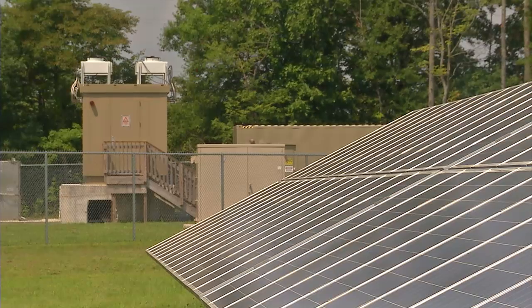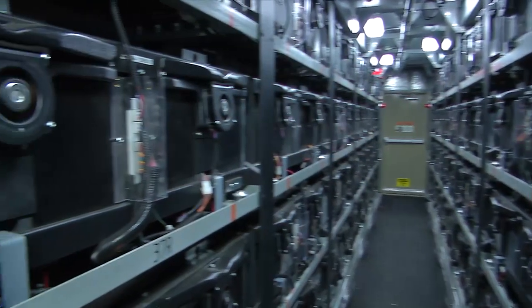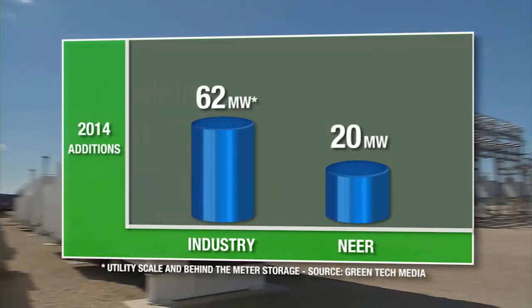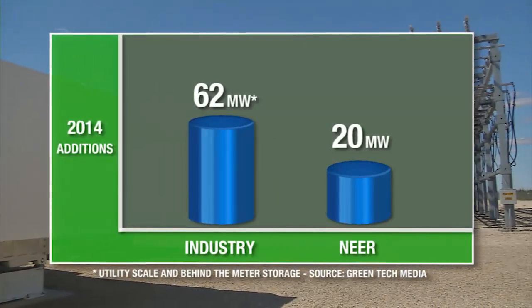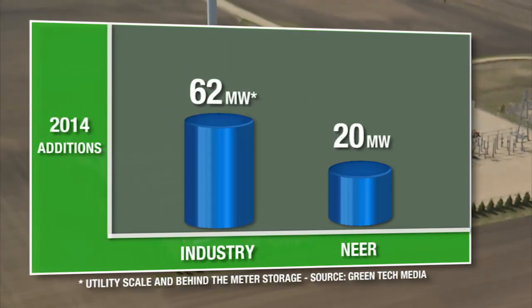NextEra Energy Resources has years of experience in battery storage technology, products, and services. In fact, in 2014, NextEra Energy Resources installed more than 30 percent of the country's new energy storage capacity.